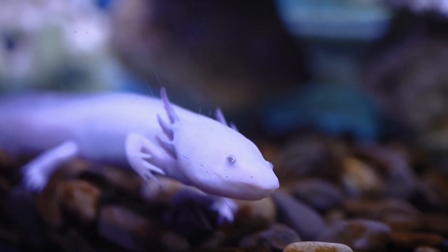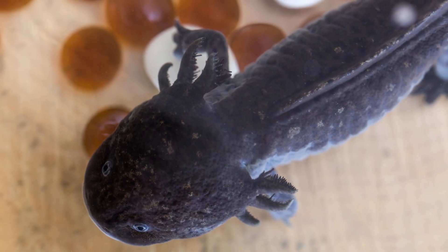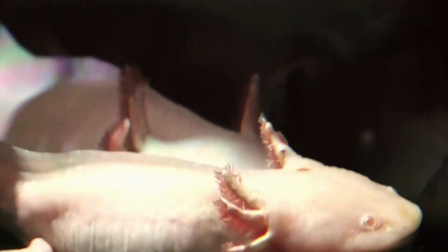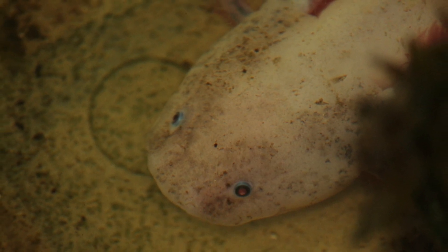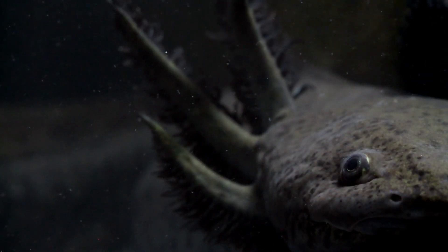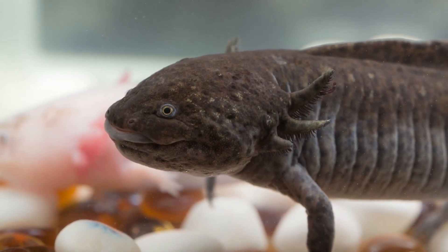Healthy axolotl skin should be a consistent color across the body. If you notice any patches of discoloration or spots on the skin, it could be a sign of bacterial or fungal infection. The discoloration may appear as white, gray, or brown patches and can spread quickly if left untreated. Any open sores or lesions on the skin can be a sign of injury, infection, or parasites.